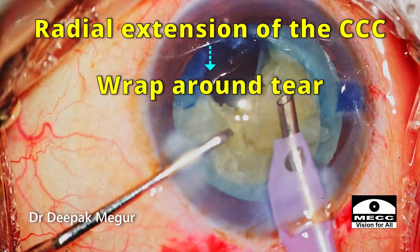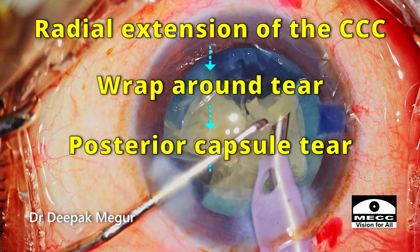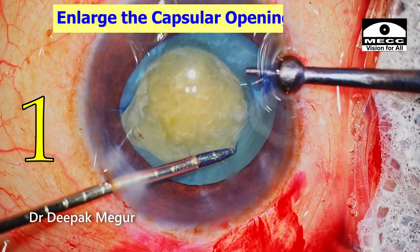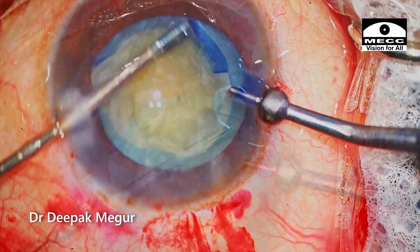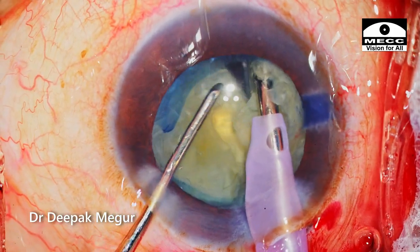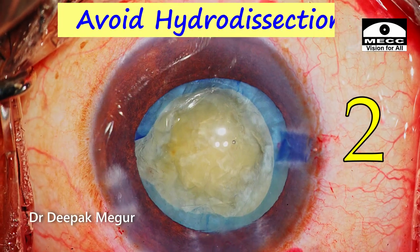This carries a high risk of nucleus dropping into the vitreous. If I decide to continue with phaco, here are the seven principles I follow. First, always enlarge the other quadrant of the rhexis, especially if the capsule opening is very small to begin with. By enlarging the capsular opening, there will be lesser stress on the bag during nucleus manipulation, especially during division of the nucleus.